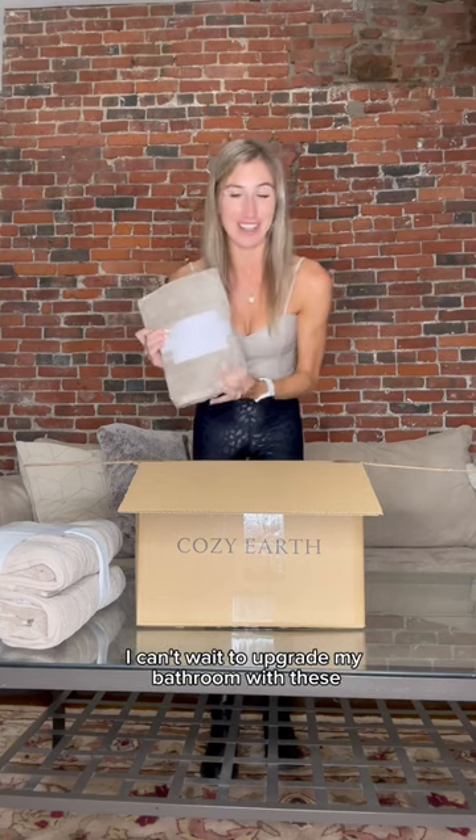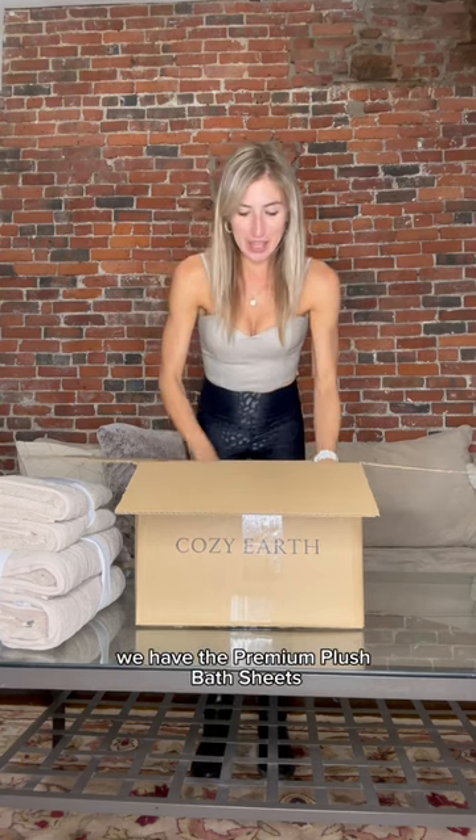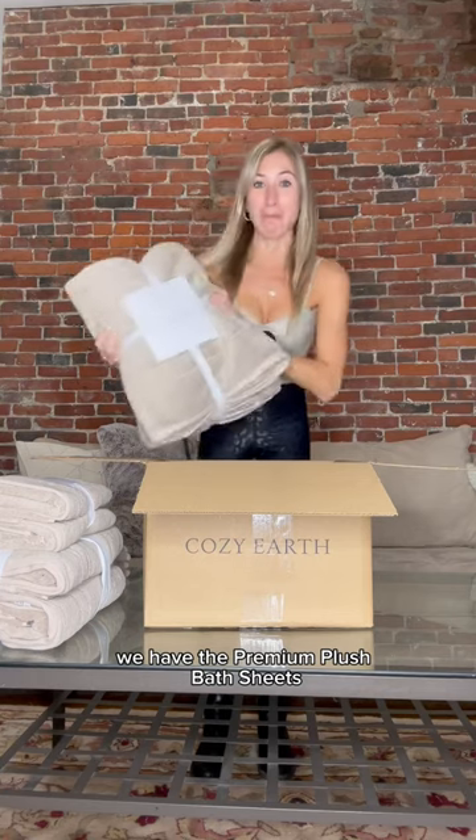I can't wait to upgrade my bathroom with the washcloth. They are so soft and I can already put them against my face and know how comfortable they're going to be. Last but certainly not least, we have the premium plush bath sheets.